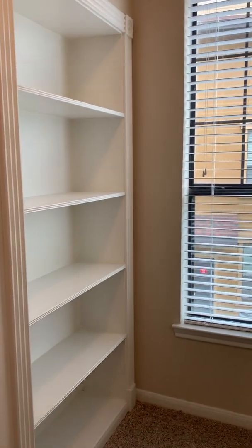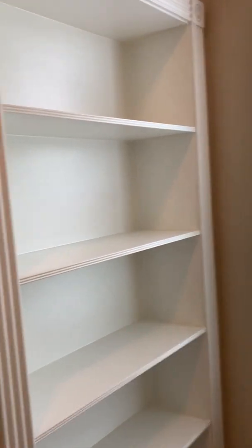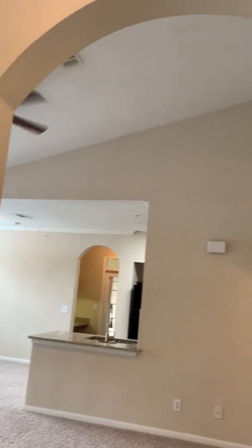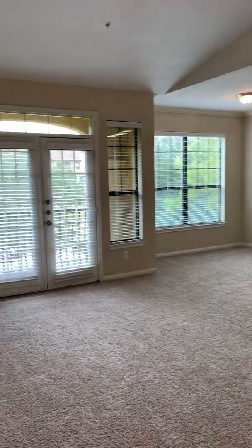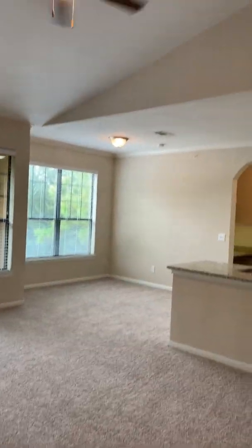To your right of the stairs, you'll notice plenty of windows for natural lighting, leading into your big, beautiful living room. Very open with elevated ceilings — very spacious.